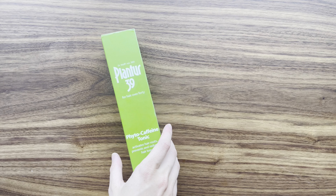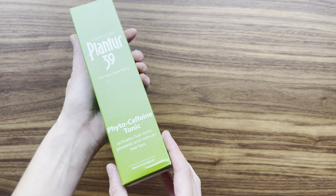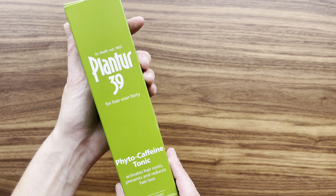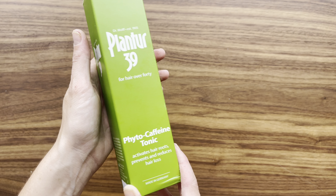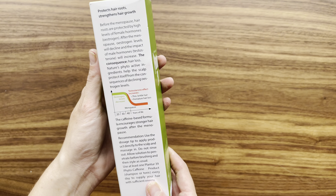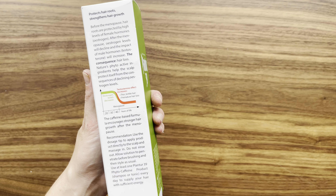Hello guys, I am very pleased with the results of this tonic. This tonic feels like a burst of energy for my hair roots. The infusion of Vita Caffeine provides a revitalizing boost that my scalp loves.